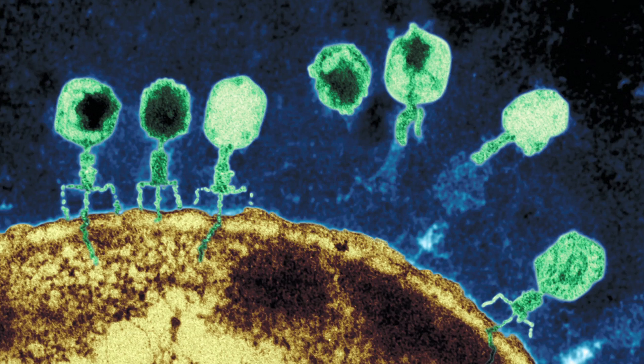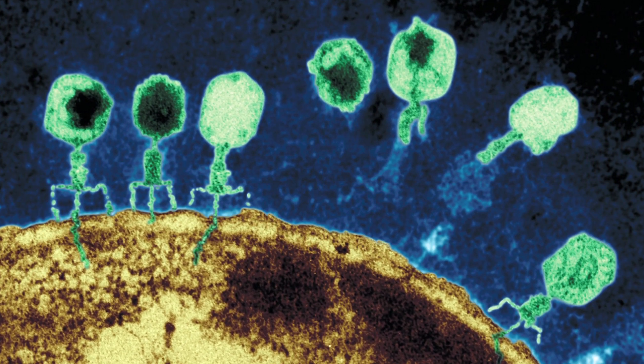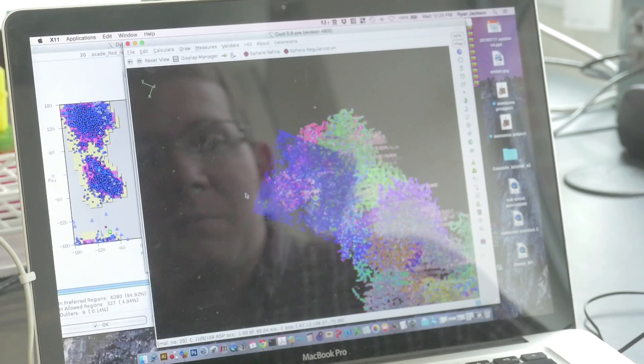We try to figure out how bacteria defend themselves against viruses, and that's fun for people to actually wrap their head around — bacteria get sick too. We use a lot of techniques to do that.